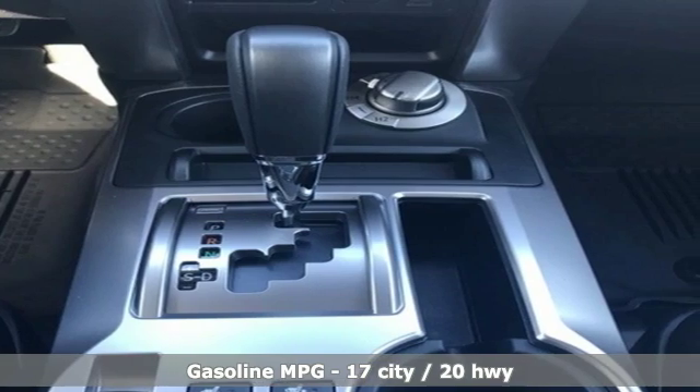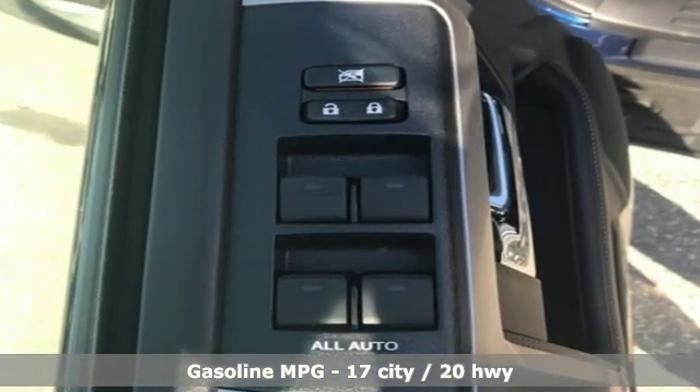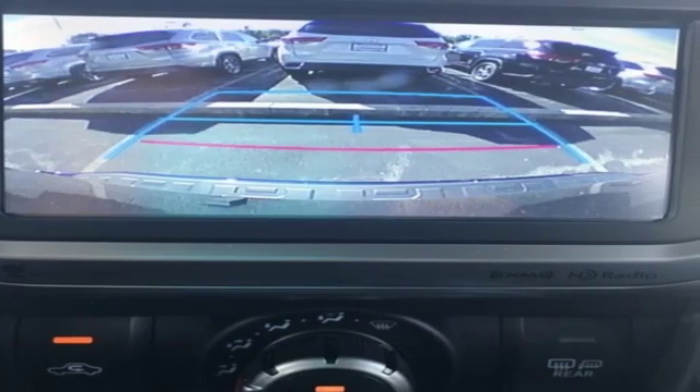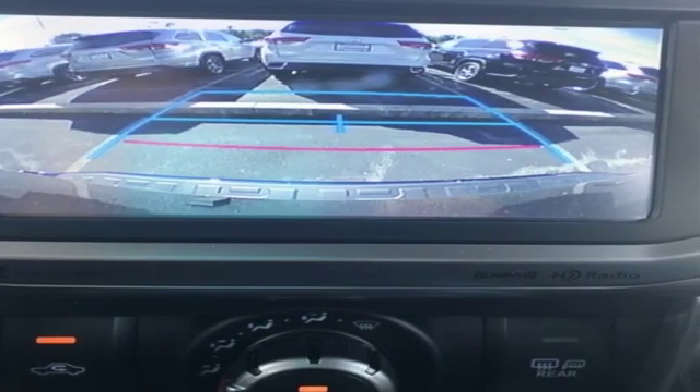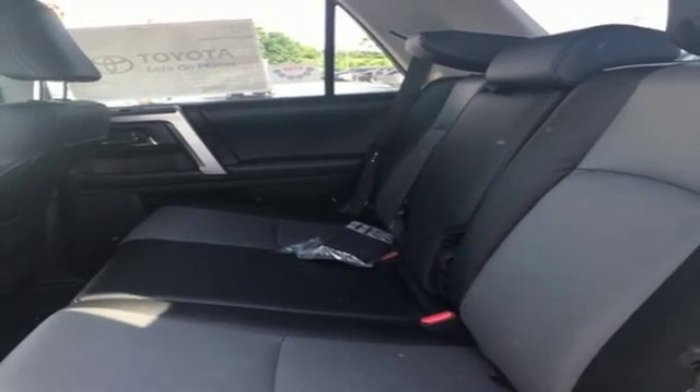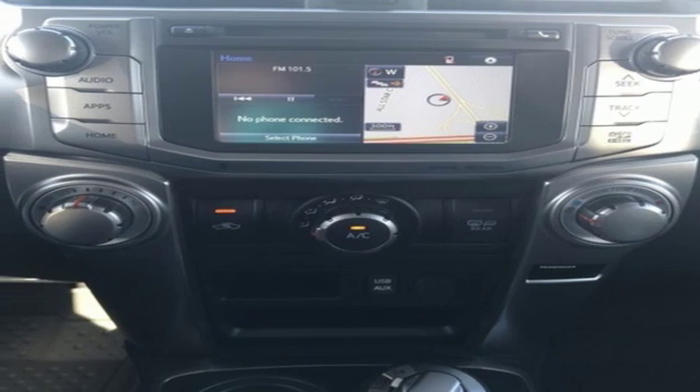Streaming audio, power heated mirrors, front heated bucket seats, auto dimming rear view mirror, wireless phone connectivity, air conditioning, V6 engine, aluminum wheels, four wheel drive, and automatic transmission. The time is now.